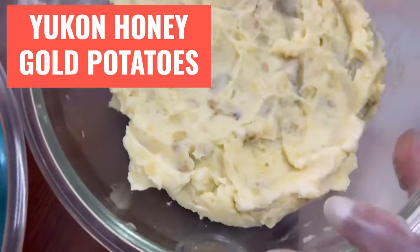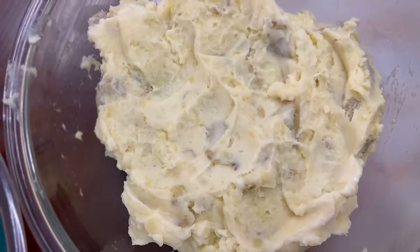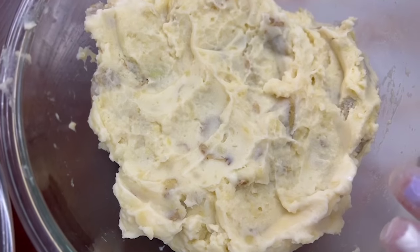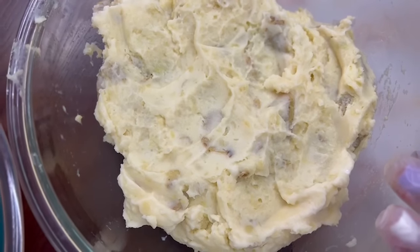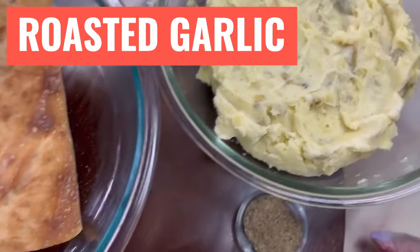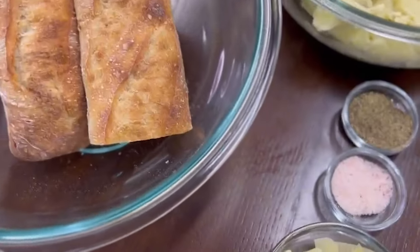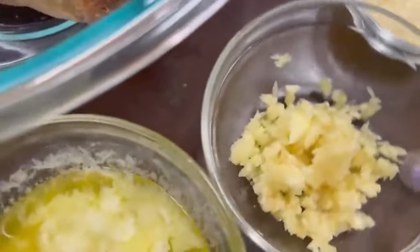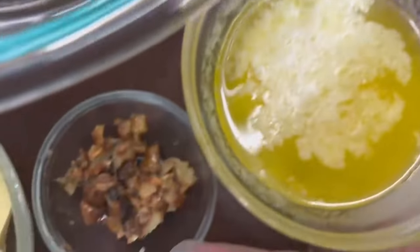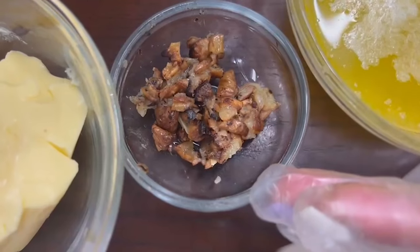These are our Yukon Gold potatoes, which have vitamins B1, B3, B6, C, folate, magnesium, and potassium. And we're going to include the roasted garlic that you saw before, which has vitamins B6, C, manganese, and psyllium.